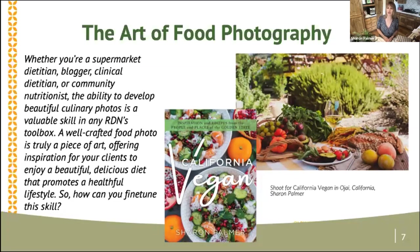When you have a well-crafted food photo, it's like a piece of art, and it provides inspiration for your clients so they can really see what a healthy, delicious diet looks like. My last book, California Vegan, I actually did all the food photography for that book, including the cover, which was a huge challenge. Learning about food photography came along the way through webinars like this, a community college food photography class, and investing in some basic equipment — it's just practice, practice, and really just refining your skill a little bit.